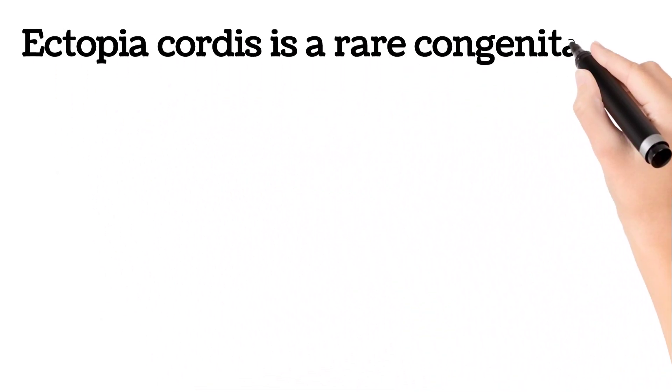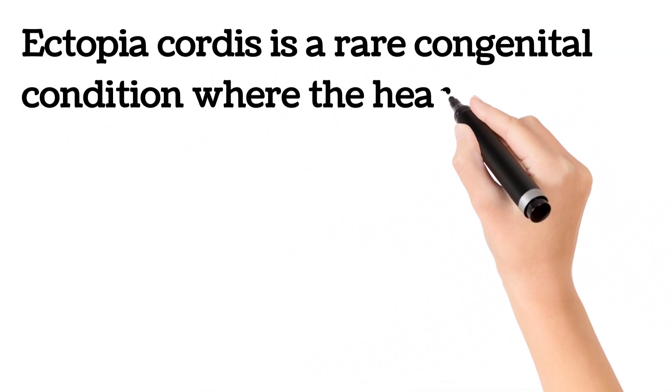Ectopia cordis is a rare congenital condition where the heart partially or completely forms outside the chest.